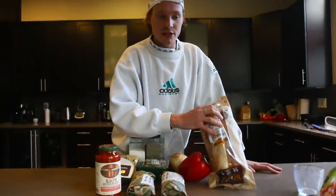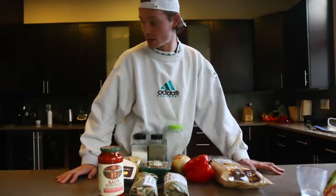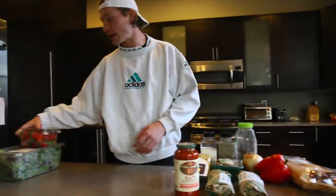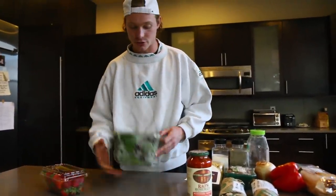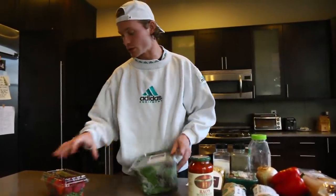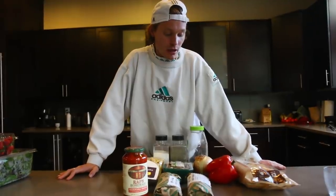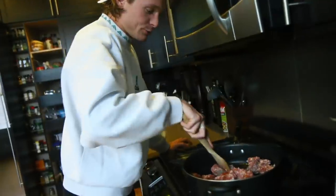We'll throw some bread in — I just trained so I want to get some fuel in me. And we always have a side vegetable, so we'll have a simple summer salad: some mixed greens with strawberries and a vinaigrette dressing. Really simple but I think this is a really good well-balanced meal. Let's do it.